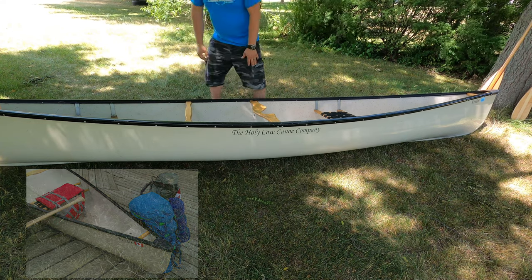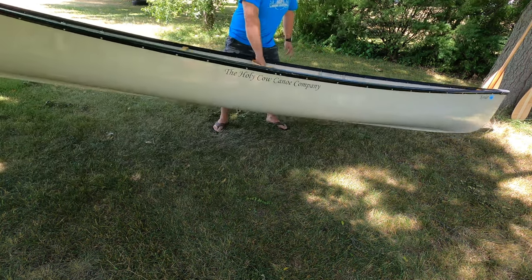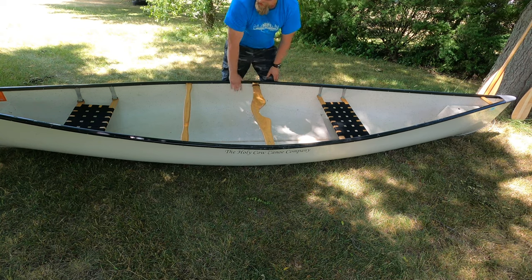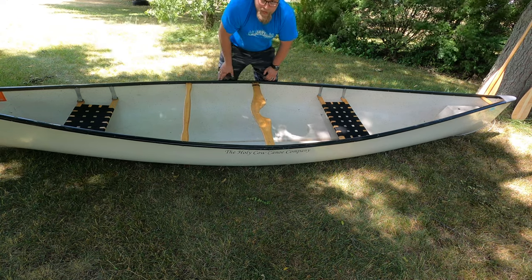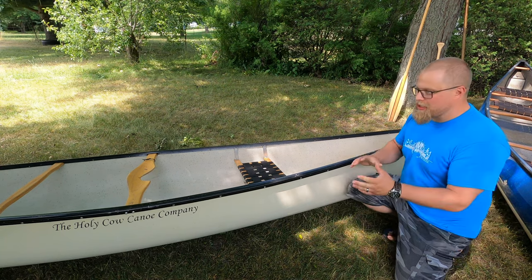This is a 15-foot prospector made out of Kevlar, weighing in at roughly 52 pounds, so you can pick it up with one arm pretty easily. It's a sensible price — when I picked it up it was $1,500. Now let's talk about the anatomy of a canoe.